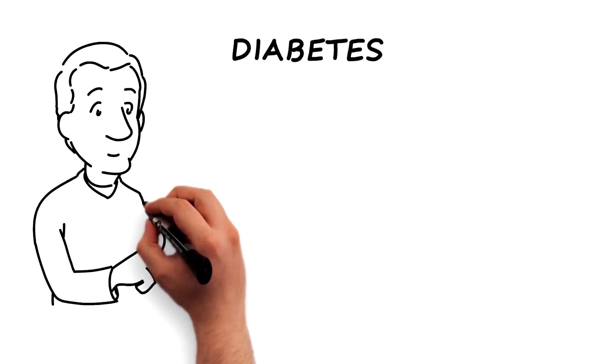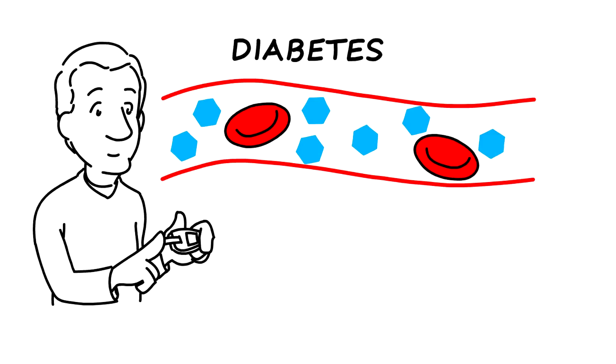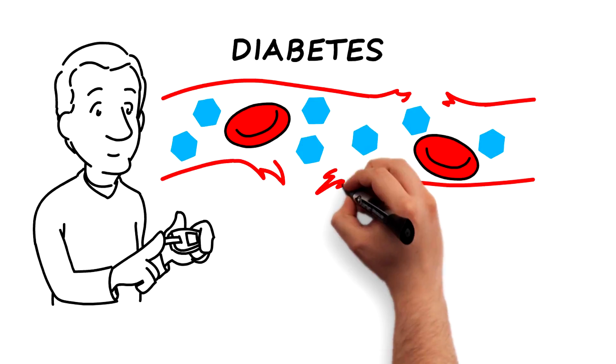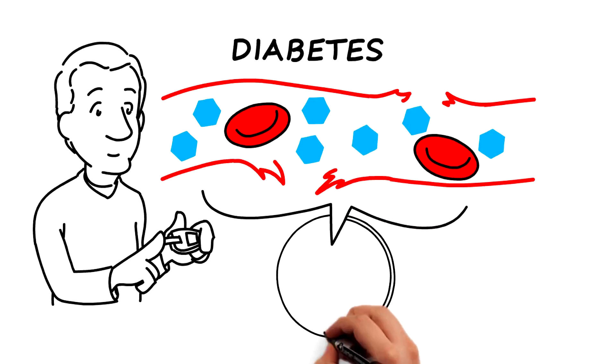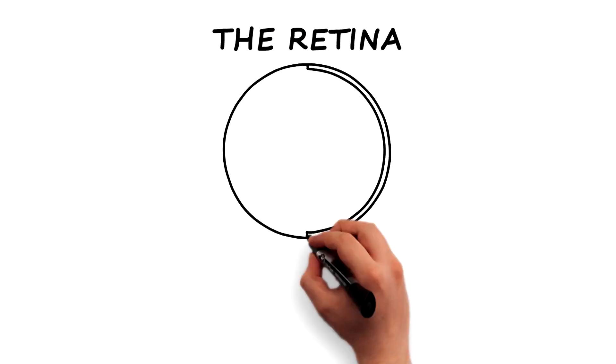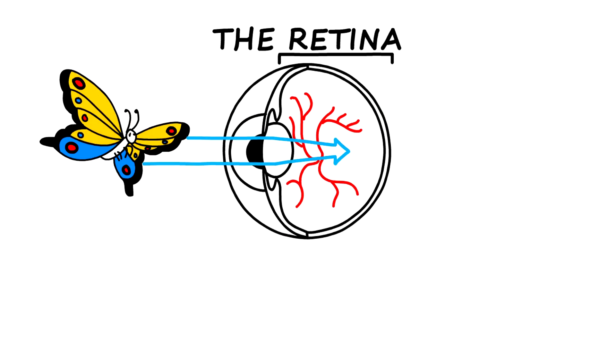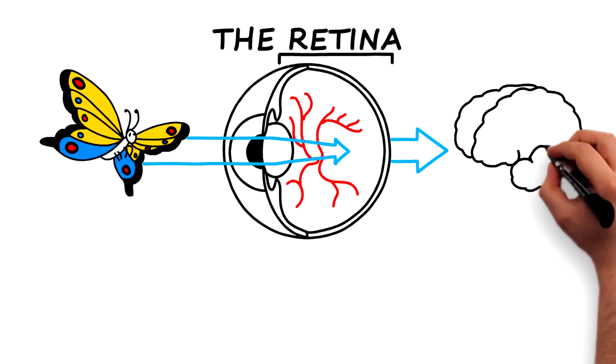Diabetes is a common disease that interferes with the body's ability to use and store sugar. Too much sugar in the blood can damage the blood vessels in your body, including the tiny blood vessels in the retina. The retina is a light-sensitive layer at the back of the eye that acts like the film in a camera. It captures the images taken by the eye's lens and sends the images as signals to the brain.